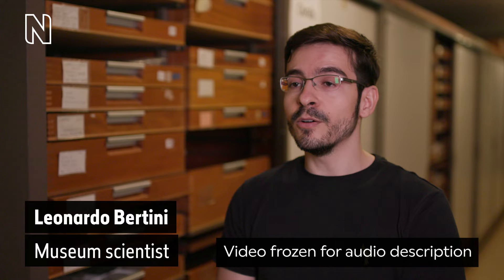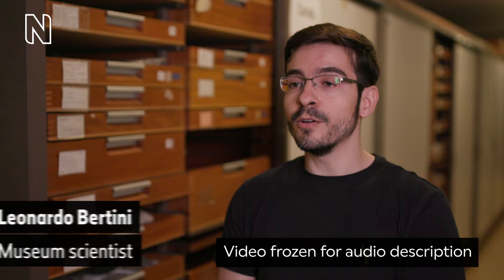A man in glasses speaks to the camera. On screen text reads: Leonardo Bottini, museum scientist.